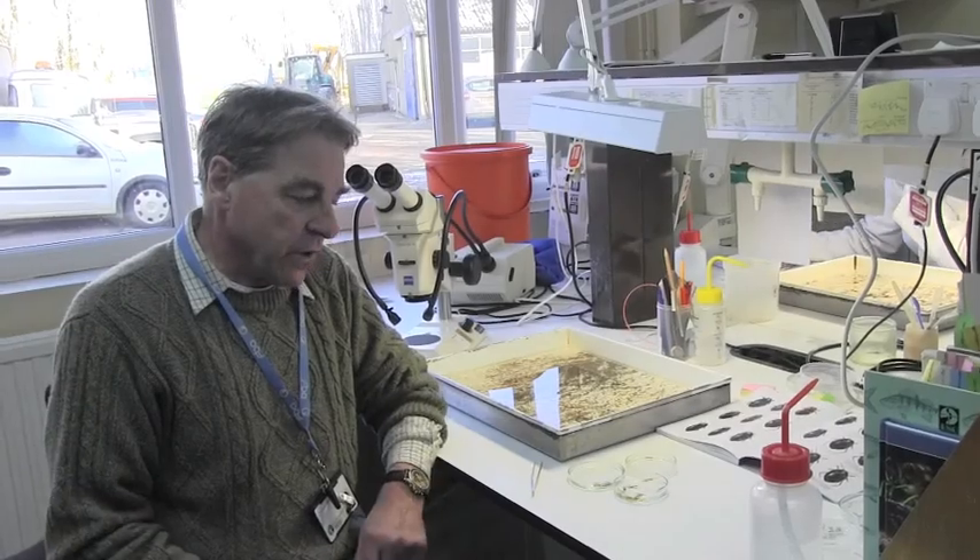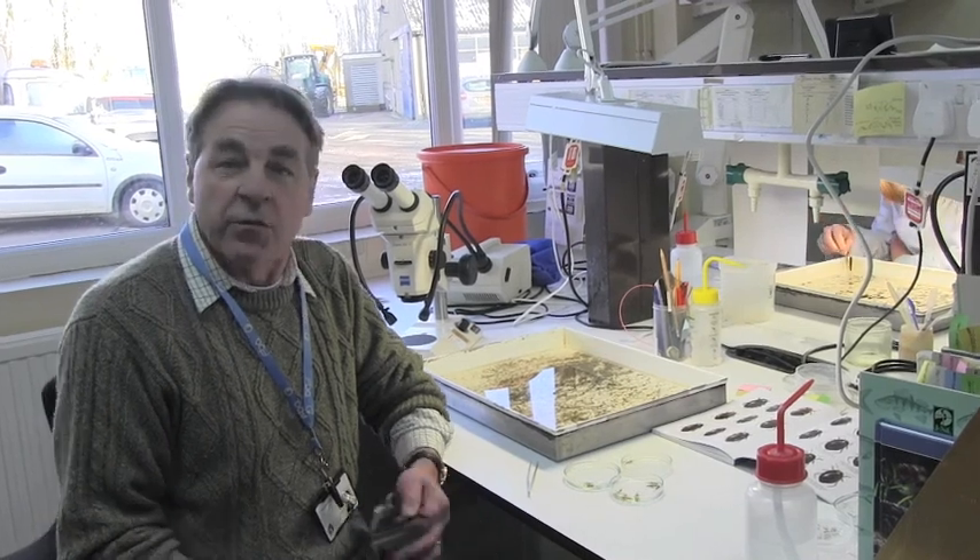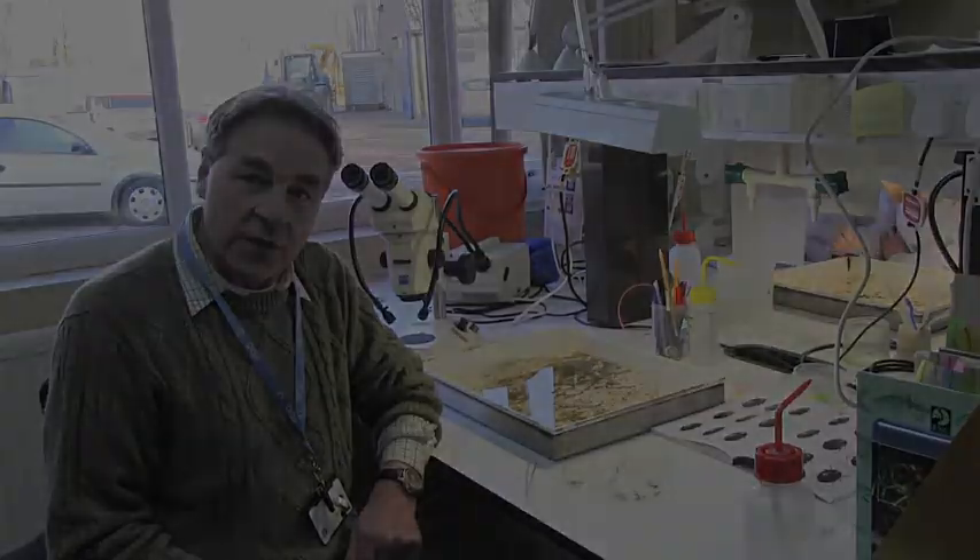A whole range of invertebrates all living in different types of river — but every single one gives us information about the environment that it lives in.